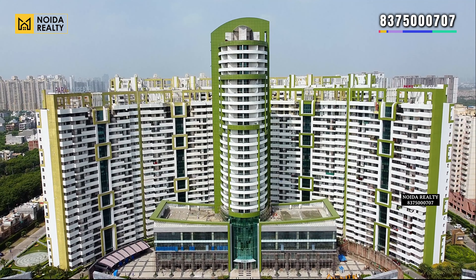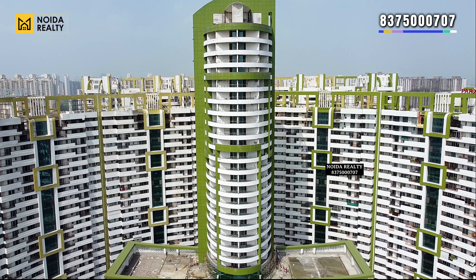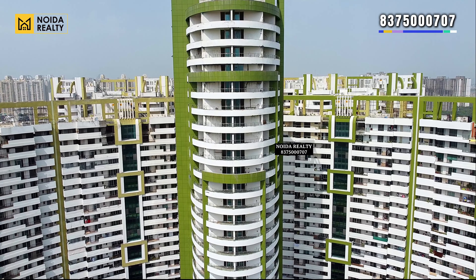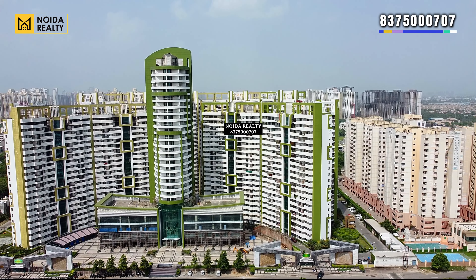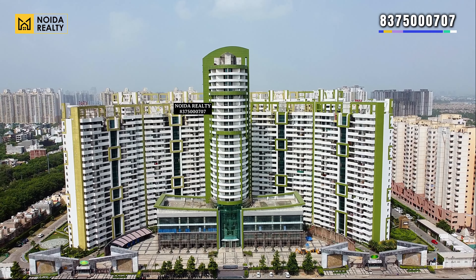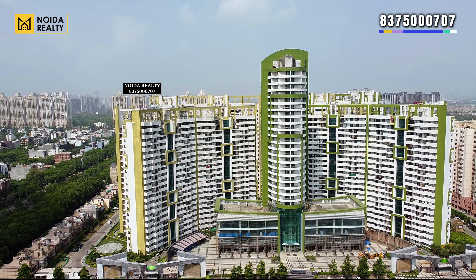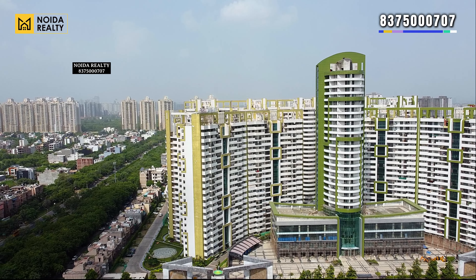Hello guys, welcome back to our channel Noida Reality. Today we are going to visit Park's Laureate, located in Sector 108, Noida. This is how the elevation of the project looks like. If we talk about market trend, there is a shift from regular affordable housing towards premium residences. If you are looking for a larger size in the closest vicinity in Delhi, Park's Laureate can be an optimum choice.